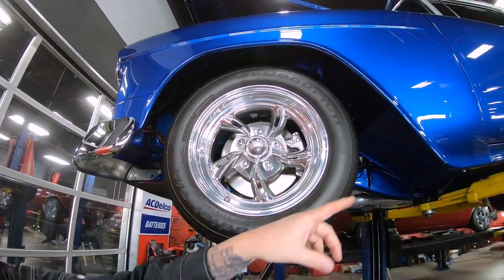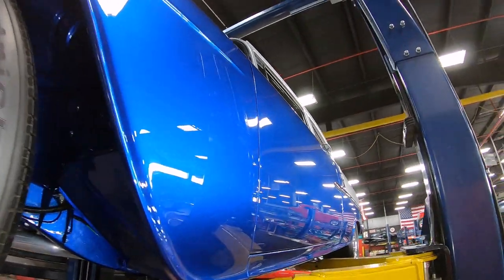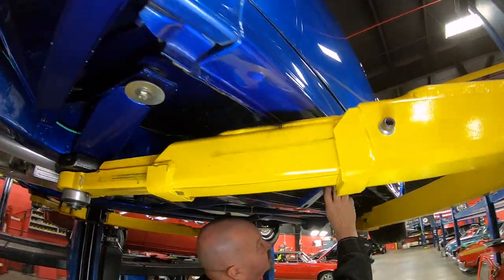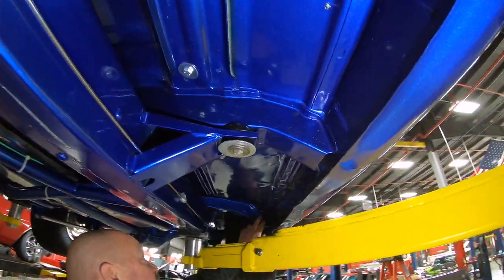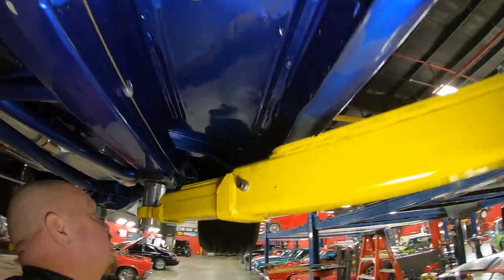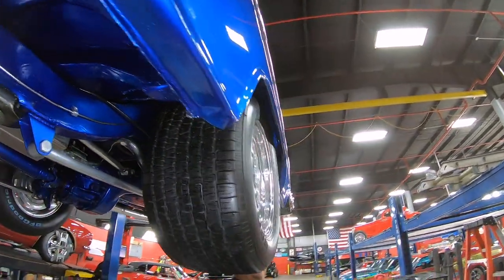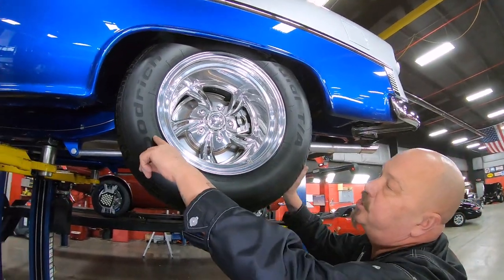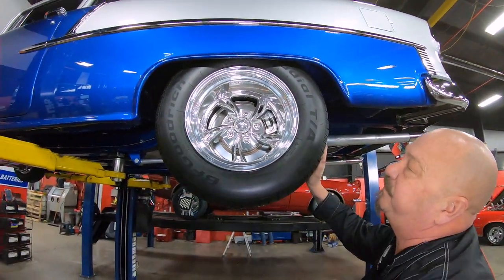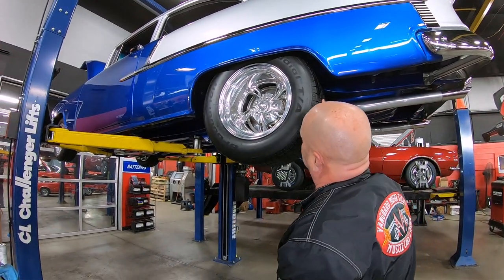Look at how pretty that blue paint is. Look at the bottom sides of these rockers — you need to look at this on every Tri-5, especially these body mounts here. This back one is the first one to go on every car, so make sure you check them on every car. Out back here we've got some rubber on the ground — 295/50-15s out back with some deep dish wheels. Those things are looking sweet.